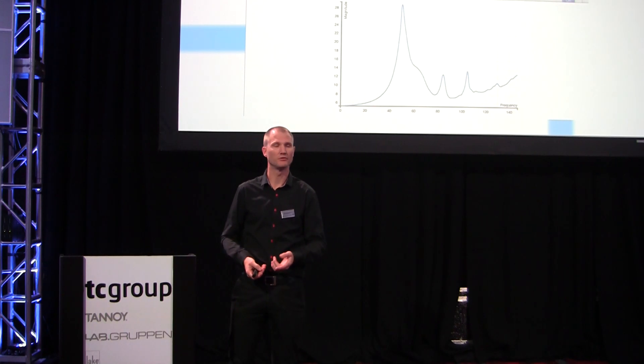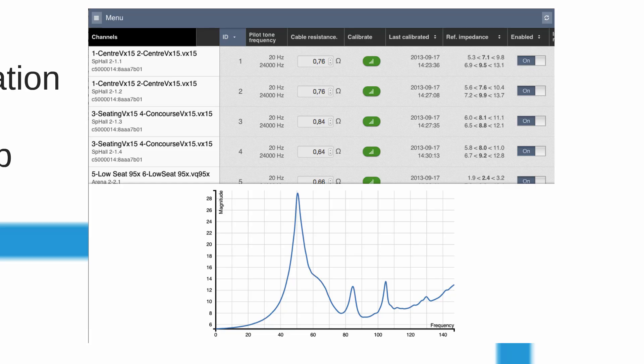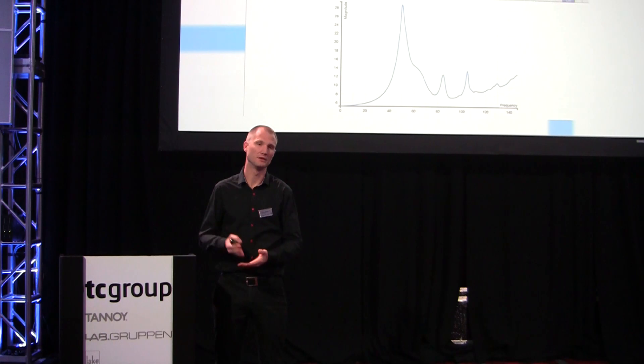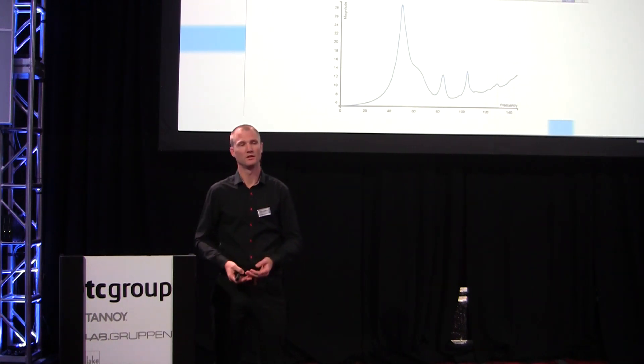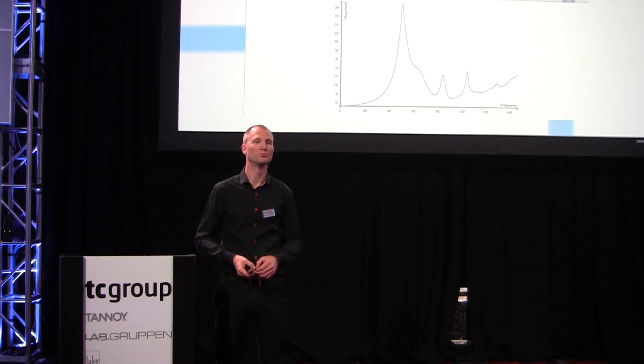A single click in our user interface gives you an impedance response, figuring out if there are any miswirings or any problems. And if you want to use pilot tone monitoring, there's a single calibration button — it figures out the frequencies, the levels, and the thresholds. If you're happy with those, you just enable and you have 24/7 load surveillance on your system.